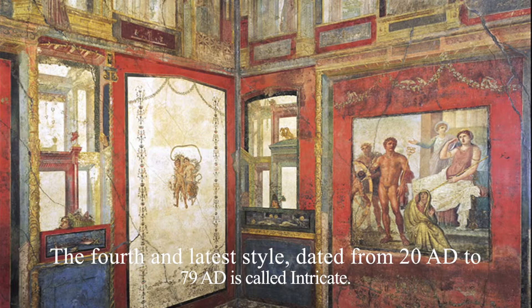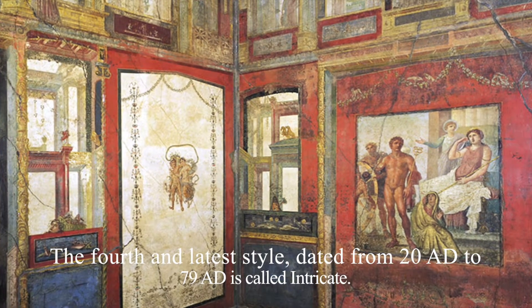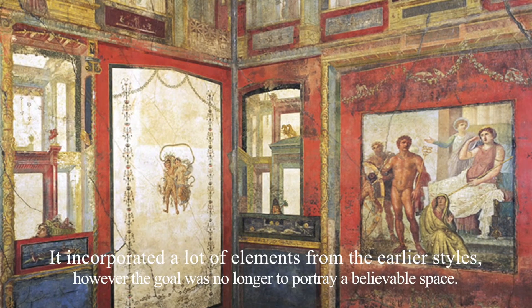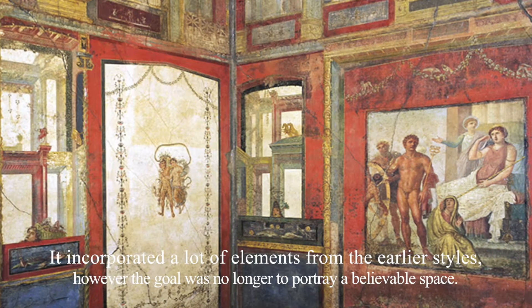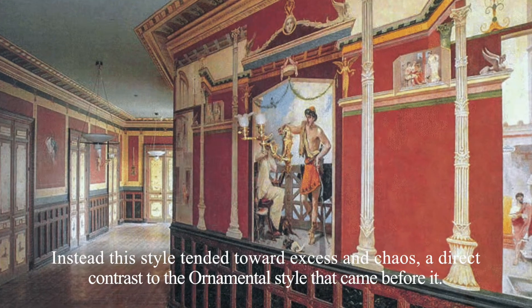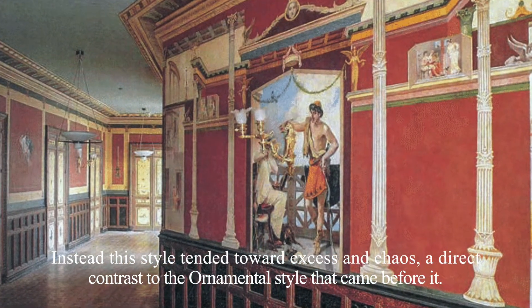The fourth and latest style, dated from 20 AD to 79 AD, is called intricate. It incorporated a lot of elements from the earlier styles. However, the goal was no longer to portray a believable space. Instead, the style tended toward excess and chaos, a direct contrast to the ornamental style that came before it.